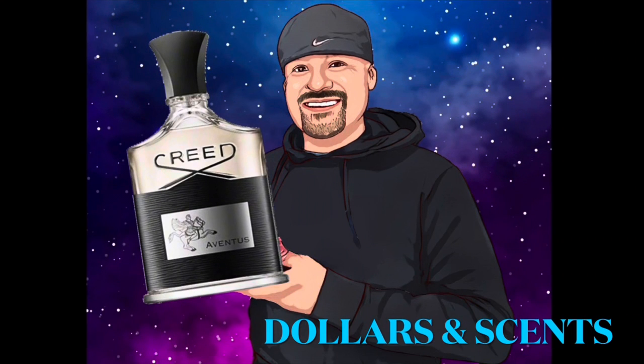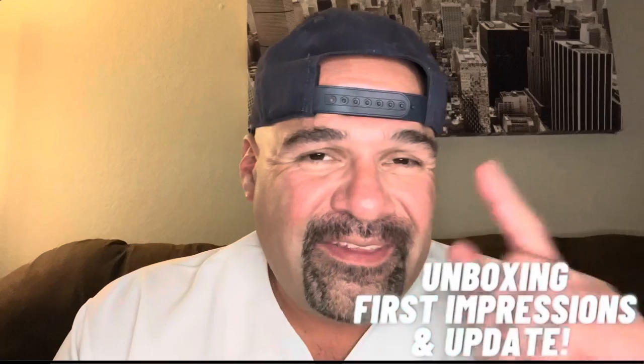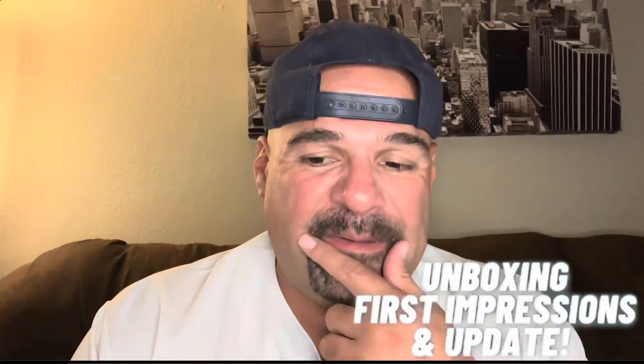We are the dollars and cents. Welcome back to the channel, guys. Today we're going to do another unboxing, first impressions, and update video. This time we come to the House of Mancera. It's been a while since I've done a video from the House of Mancera. I'll put every other Mancera video down in the description so you guys can watch those videos as well.